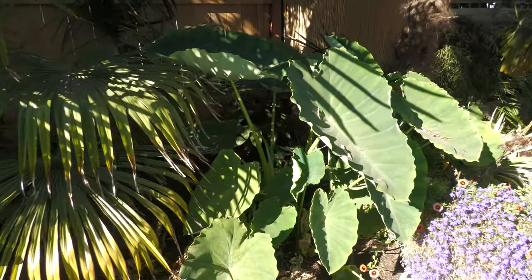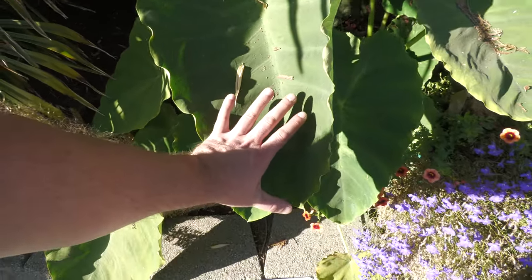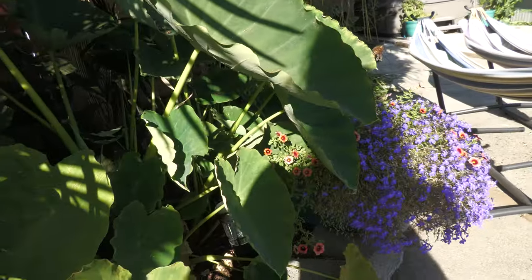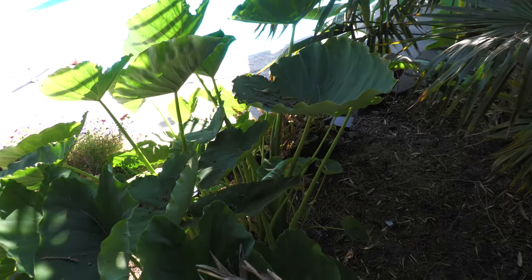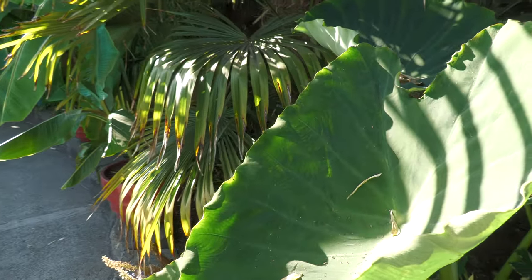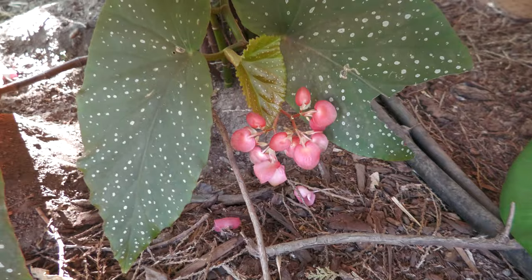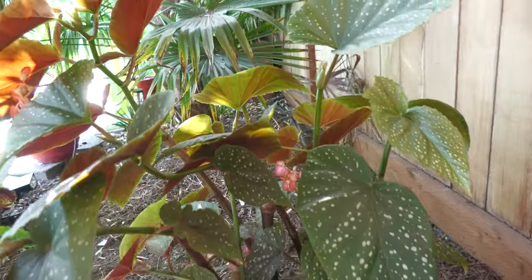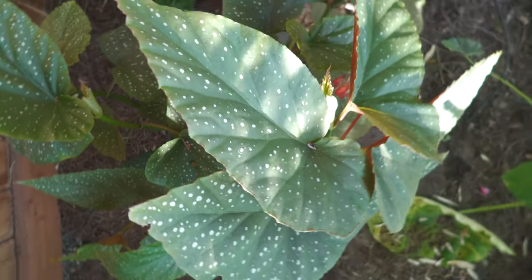Next to it we've got elephant ears. These are also new this year. They got to about four feet tall, and some of the larger leaves are about two and a half feet. They did really well for the size of the bulbs — I got these off Amazon and the bulbs were kind of small, but they did really well. In the back here, we've got one of the two angel wing begonias that I put in the ground. This thing has done so well, looks like it belongs here. I am going to pull this one out of the ground soon, stick it in a pot and keep it alive inside for the winter.